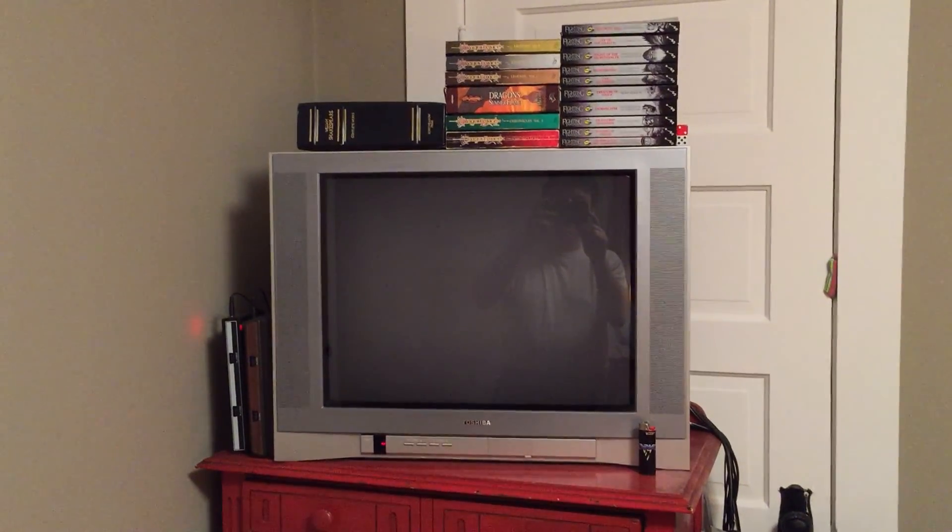And we have our old school CRT tube TV, just because the old school games look good on it. And the light gun games, as we'll demonstrate, actually work on it. The newer HD ones, they don't work.